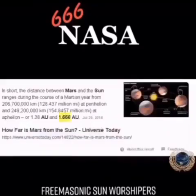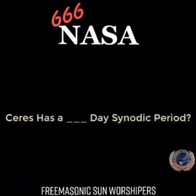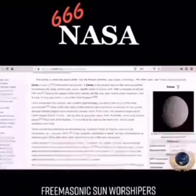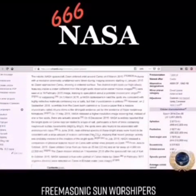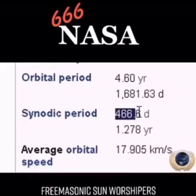How far is Mars from the Sun? 1.666 astronomical units. Now let's look at Ceres' synodic period — and just as you expected: 666.